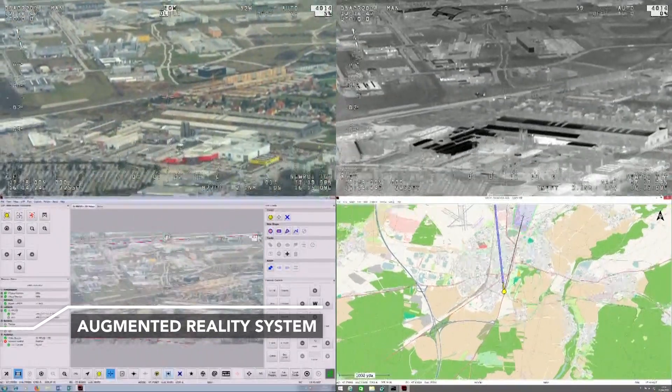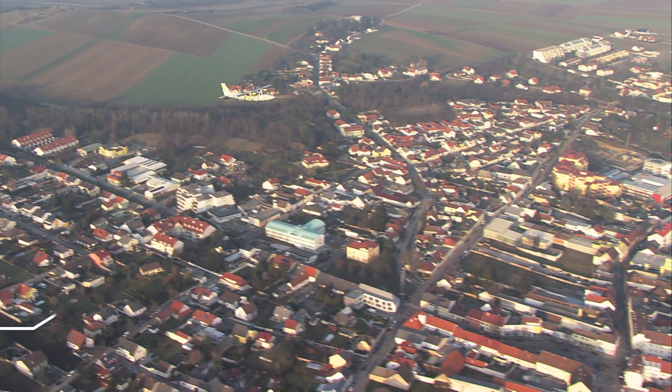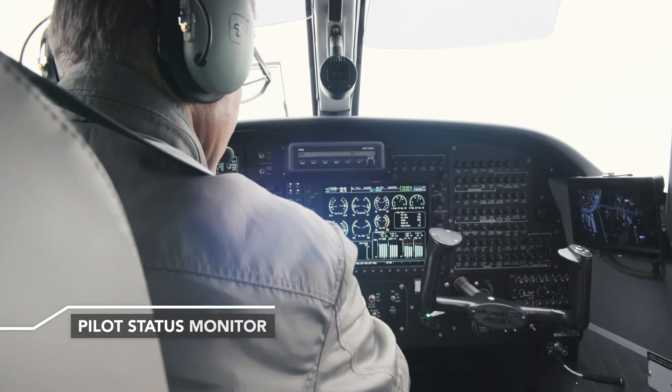State of the art augmented reality system, enabling integration of the pilot and the operator as a team.